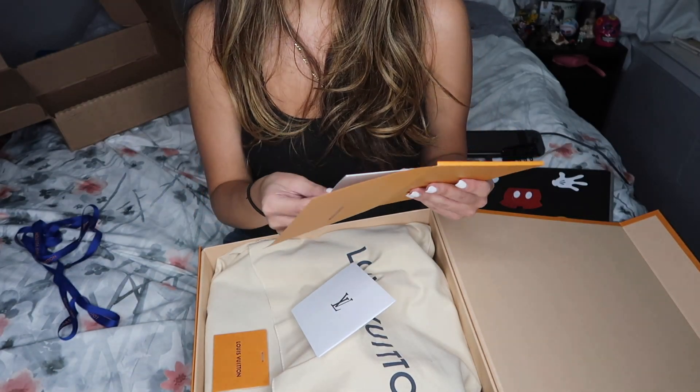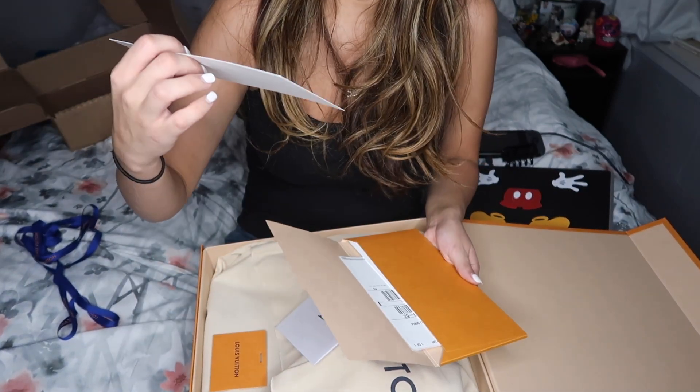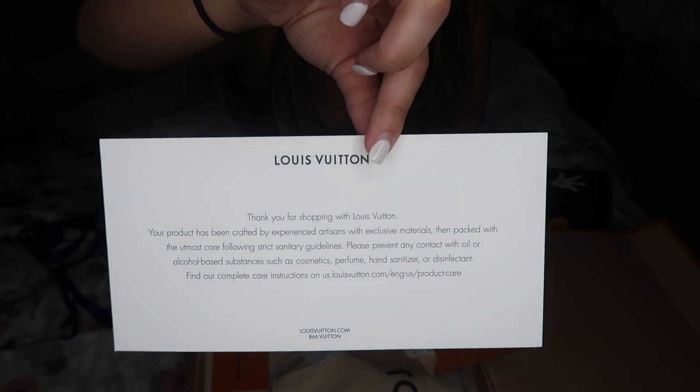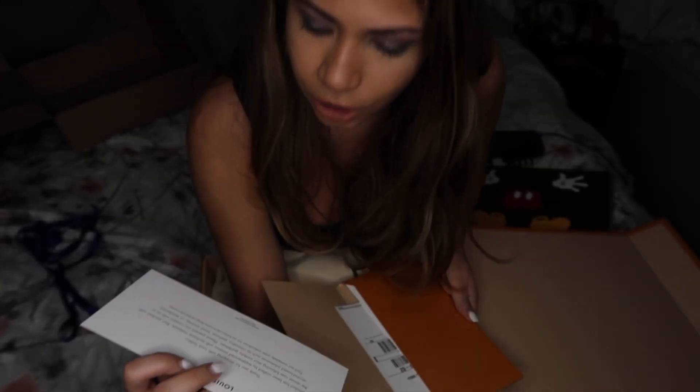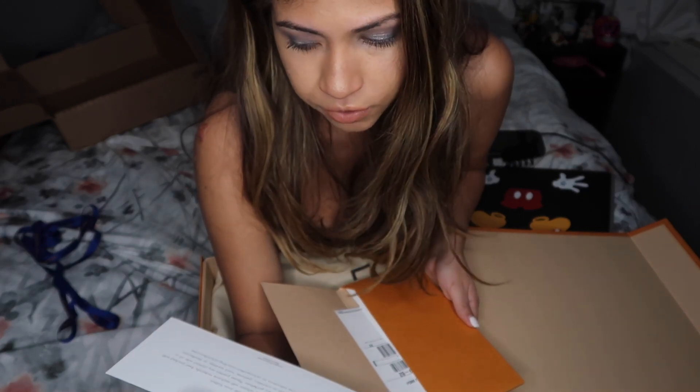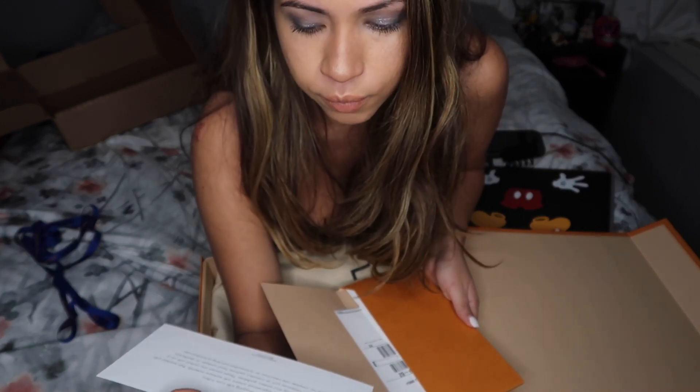It has a card with an envelope that has like the signature logo — I guess so you know it's the original — a receipt, a return label (which I'm not returning it), and then this is like a thank you card. It just says thank you for shopping with Louis Vuitton. Your product has been crafted by experienced artists with exclusive materials and packed with the utmost care following strict sanitary guidelines because of COVID.